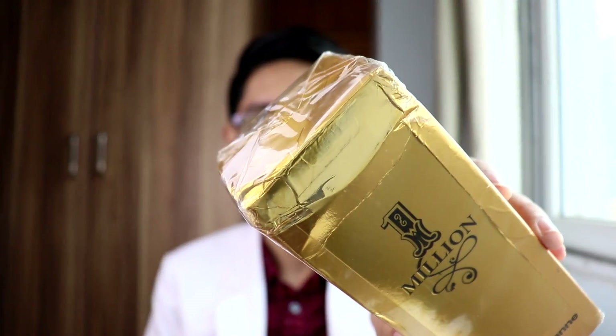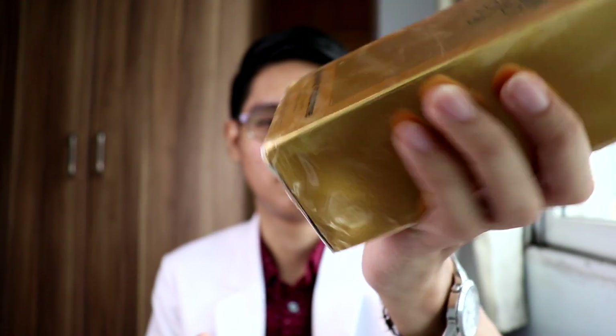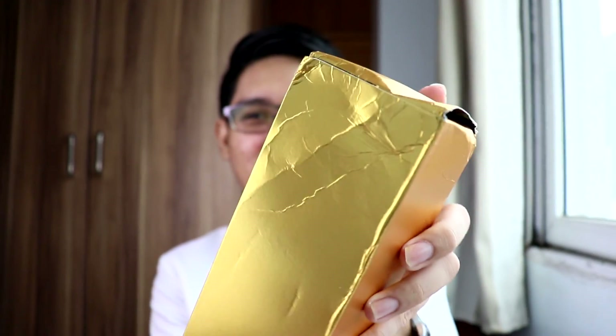The package is beaten up, very beaten up. But it's okay — I don't care about the package as long as the bottle and the juice are all intact. I don't have any problems with that. Just look at this, guys — it's really beaten up, but it's okay.